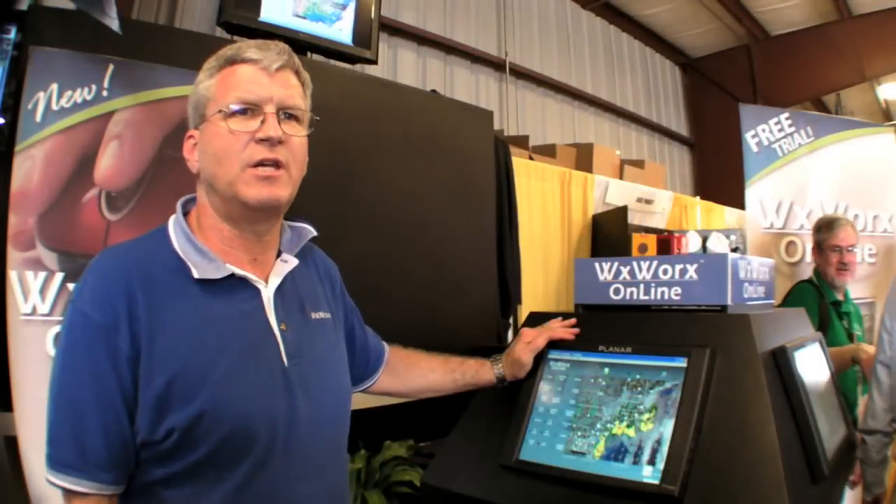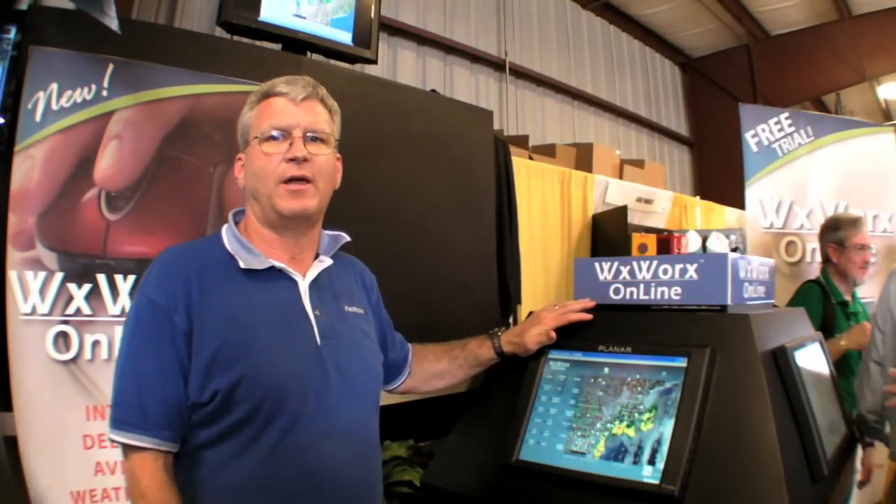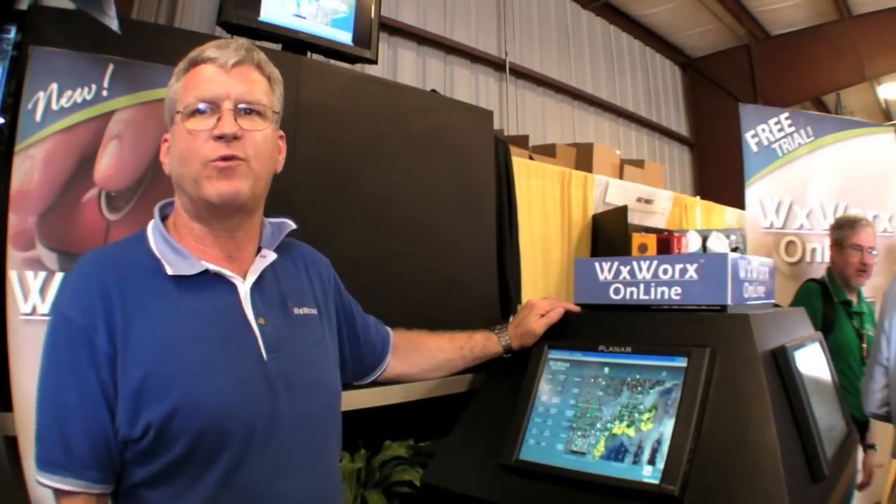For pricing, our management has decided they want to offer it at half the price of the Aviator product, which is $24 a month. At the present time, we're running a free trial from now until the 15th of June, where we're asking our customers to go in, look at it, play with it, and basically get used to using it. You can see this demonstrated at a booth at Sun 'n Fun, C24 through 26.